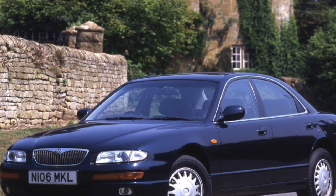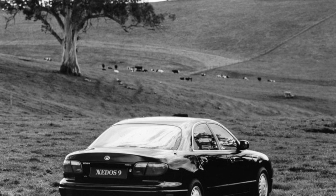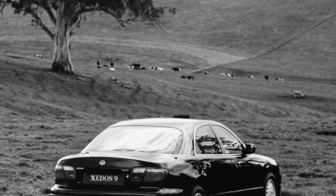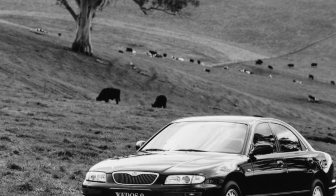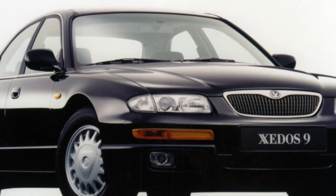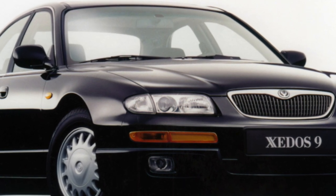The ground clearance of the Mazda Xedos 9 is not too large at 120 millimeters, so care is needed when overcoming various road obstacles. Thanks to the use of independent multi-link suspension on both front and rear wheels, the cars are characterized by high stability at high speeds and good ride smoothness. At the same time, running maintenance is expensive, since many ball joints can only be replaced as an assembly together with the control arms.